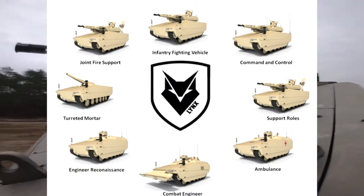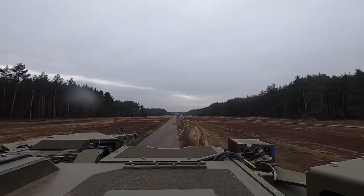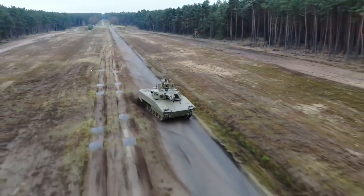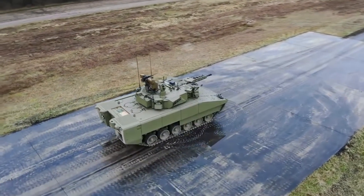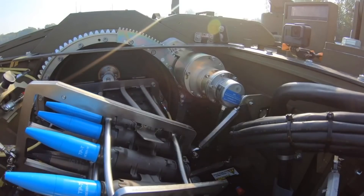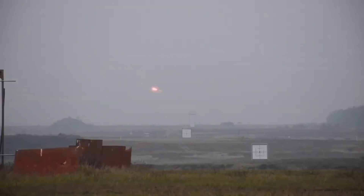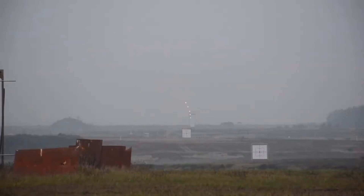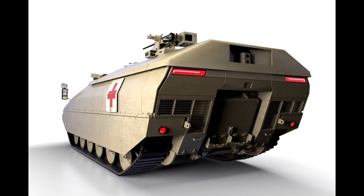The key word is modular — every one of those countries will have different weapons and systems integrated into the vehicle to suit their needs. That is arguably the best thing about this vehicle. On top of that, Rheinmetall also offers the vehicle in different configurations, so it can be not only an infantry fighting vehicle, but also an APC, a recovery vehicle, a mobile ambulance, and more.